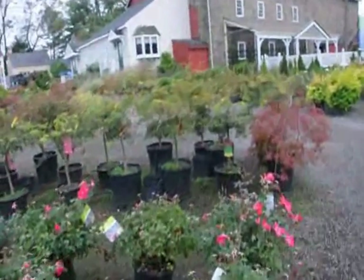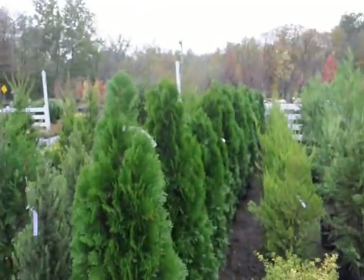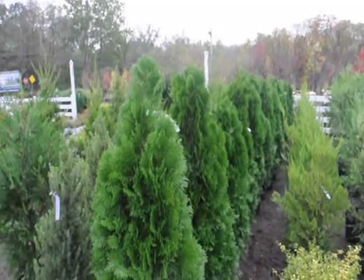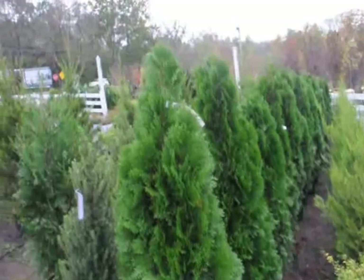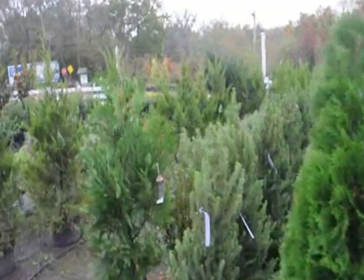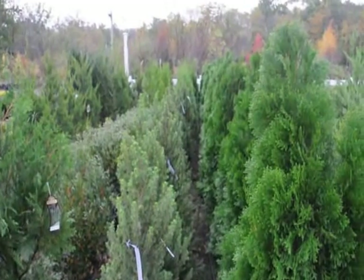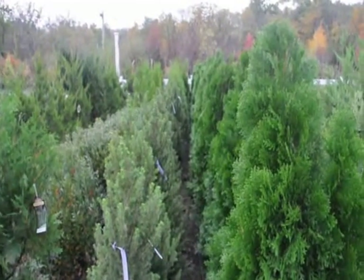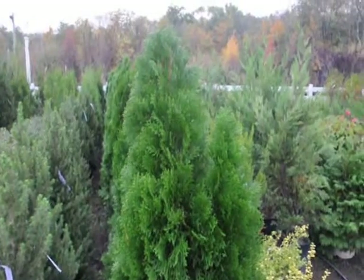Just give us a call if you have a problem with your trees and wonder what's going on, and we'll try and help you diagnose them. Many people send us pictures and that helps greatly — we can usually diagnose from a picture a lot of sight problems that you may not even be aware of. Do send a picture if you're having a problem, and my email address is bill at digdigdigdiglikeadogdigatree.com.